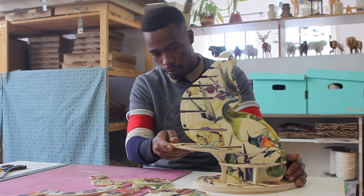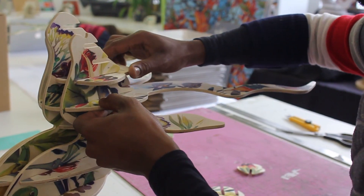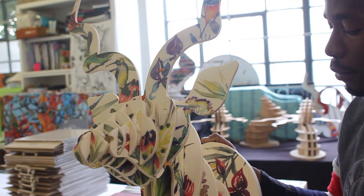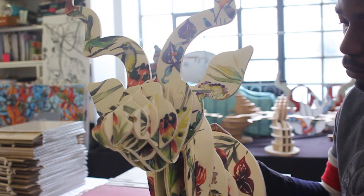At the time I was working in a creative studio as a graphic designer, and somebody said to me, 'Why don't you make them?' So I made another kudu head.